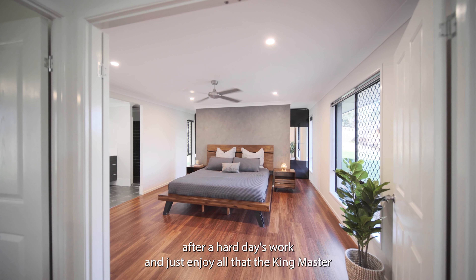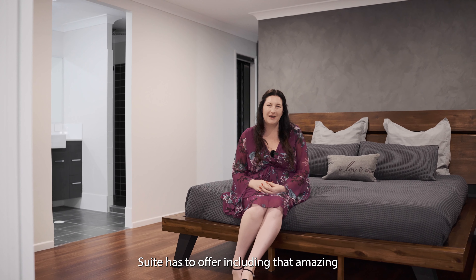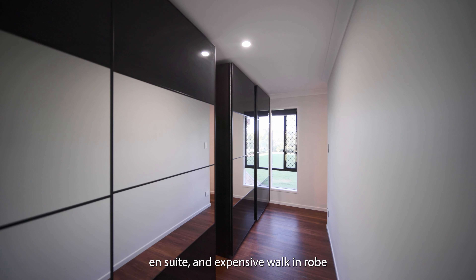Come home after a hard day's work and just enjoy all that the Kingmaster Suite has to offer, including that amazing ensuite and expansive walk-in robe.